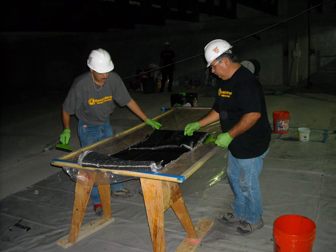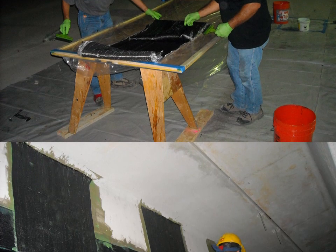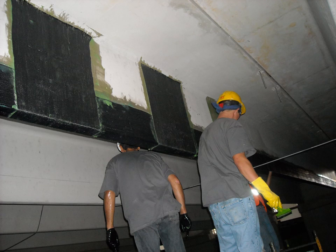QuakeRap FRP Strengthening System was used to repair the 17 double T-beams. One 2-foot-wide layer of unidirectional QuakeRap Carbon FRP was applied as a bending reinforcement. For shear reinforcement, the same material was applied in the perpendicular direction.